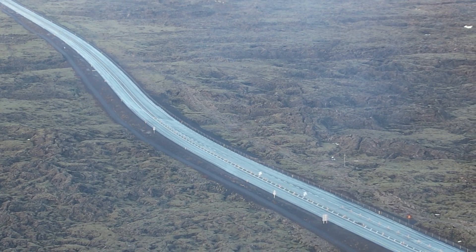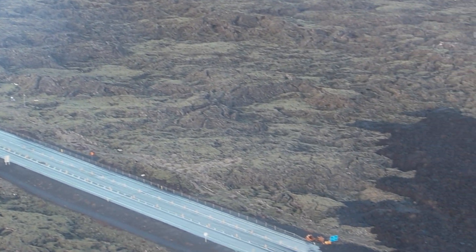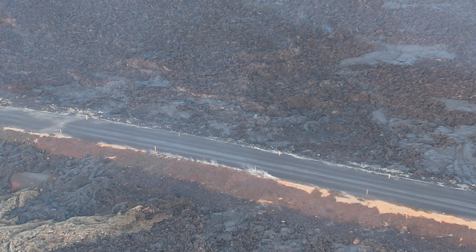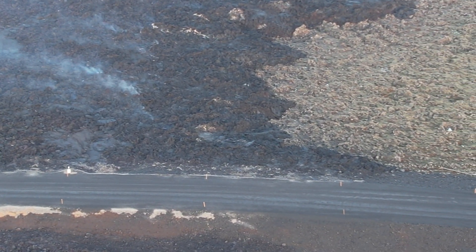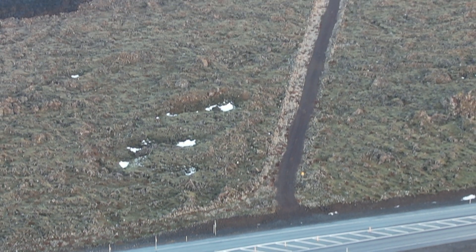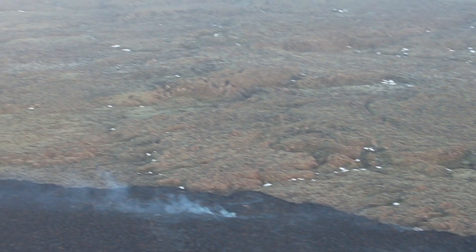People used this road to commute to Reykjavík — those who lived in Grindavík drove it every day. It was a major connection between Grindavík and Reykjavík, and also to the airport. I used to drive this road to the airport in the old days. And I forgot to tell you — I actually used to live in Grindavík about 16 years ago, for a month or two.